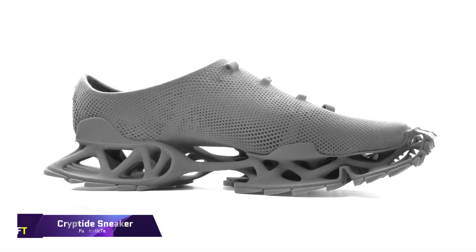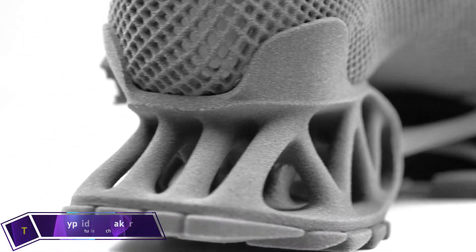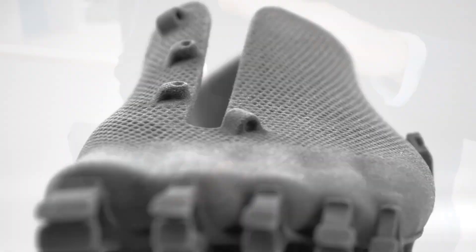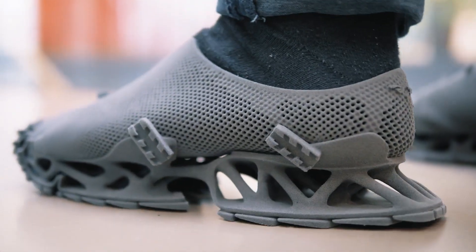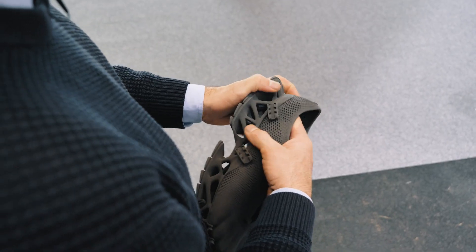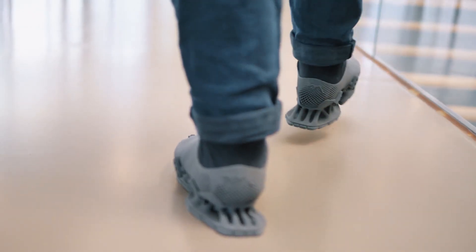The Cryptide Sneaker is an example of cutting-edge design and 3D printing technology. German designer Stefan Henrich came up with the idea after fabled cryptids such as Bigfoot and the Loch Ness Monster. The sneaker's unique open-toe sole is made to produce unusual cryptid-like prints. The Sintratech S2 system is ideal for laser sintering this product, owing to the flexible TPE material used in its construction.